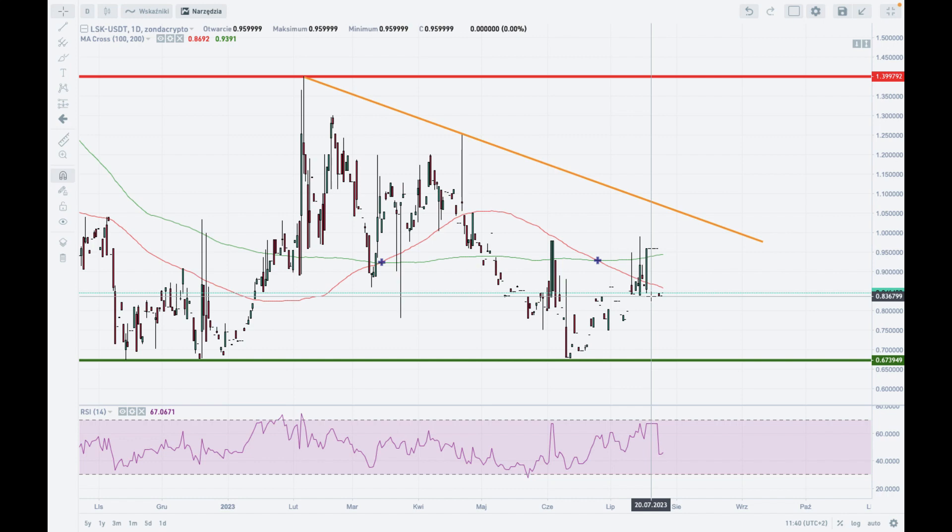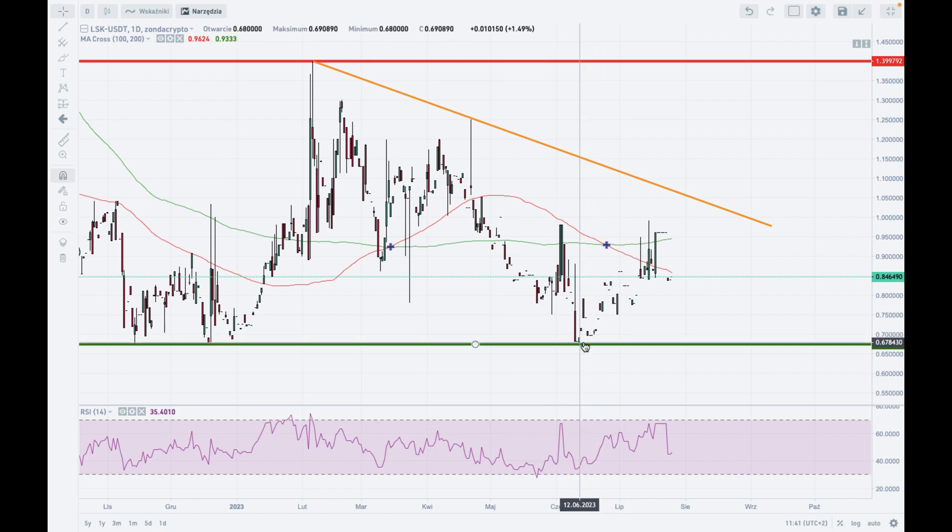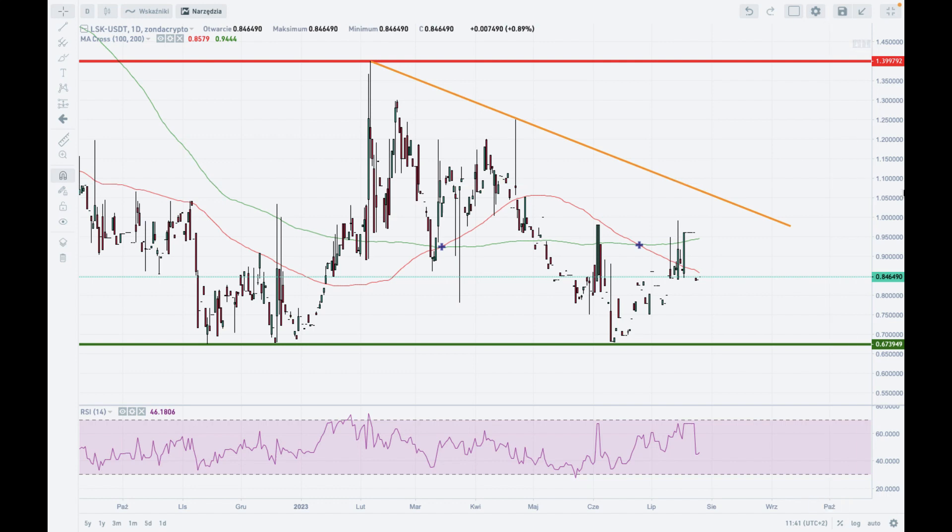The outlook remains bearish and negative. The sentiment on this market is still negative, and we should see another attempt to test the level of 0.67 to 0.68. If the bears break below this level, then we will most likely have a fresh yearly low and an extension of the long-term downtrend to lower levels — the next targets will most likely be 0.6 and 0.5.